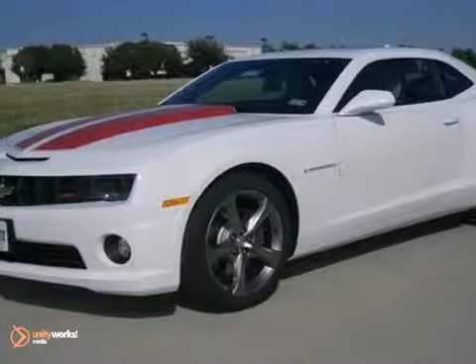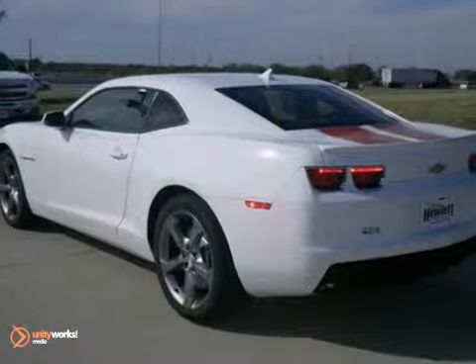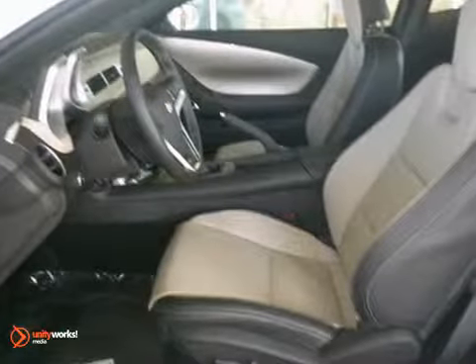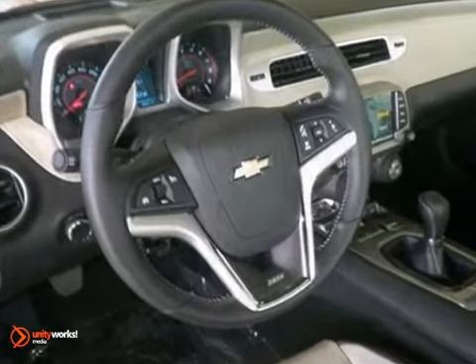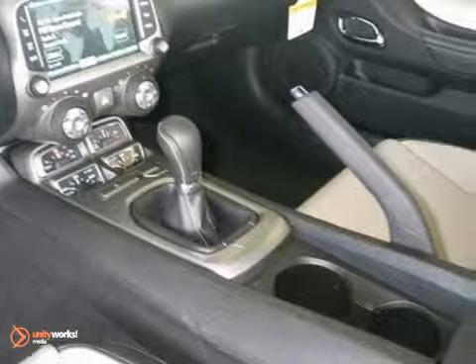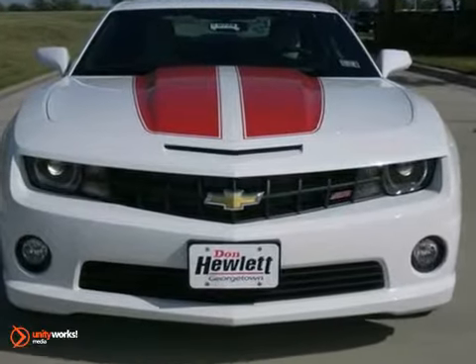We think you're going to like this 2013 Chevrolet Camaro SS. It features Bluetooth, a rear view camera and heated leather seats. It also has the orange rally stripe package, power heated mirrors and a sunroof. The RS package and traction control make this Chevy very hard to pass up.